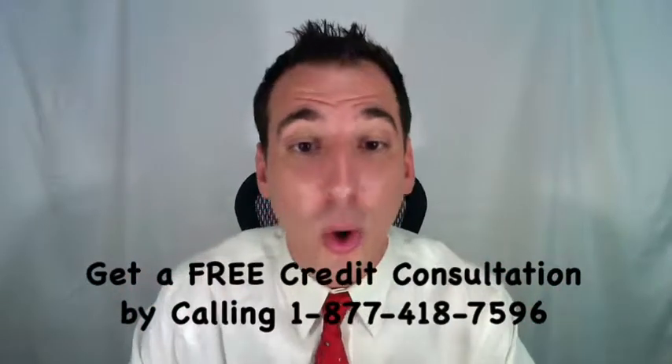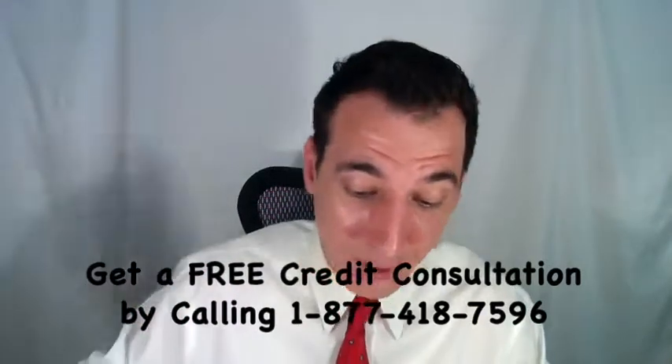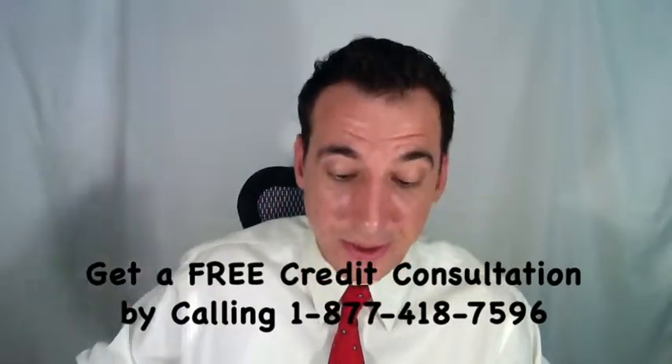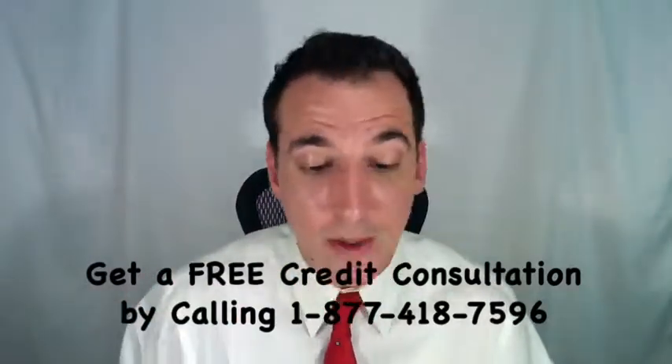There are three ways to qualify for the IRS Fresh Start Program. The first is to pay your tax lien in full. You'll also need to have complied with all tax filings within the past three years, be current on estimated tax payments and federal tax deposits if applicable, and then you may qualify.